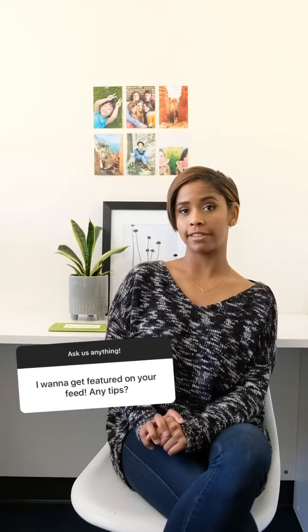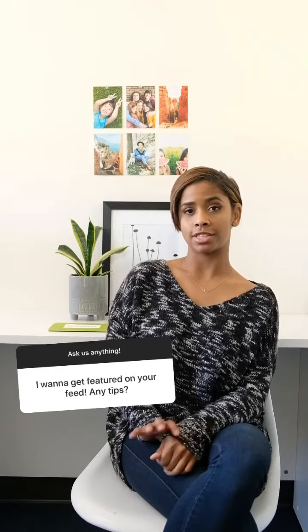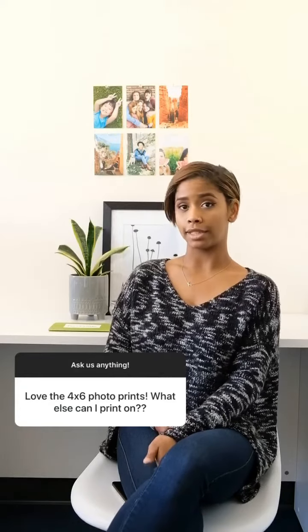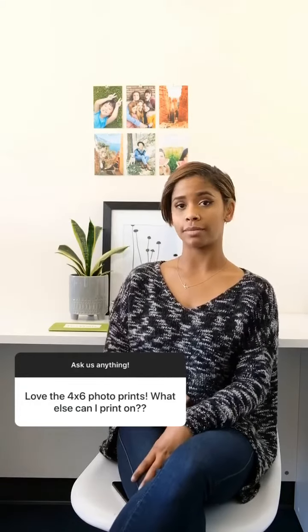Great lighting, smiling faces — and just let us know how much you love your prints. Just make sure to leave a positive 5-star review in the app store. You can do large prints, you can do tiles, and you can also do smaller items like mugs.